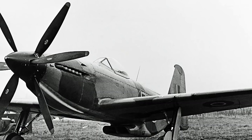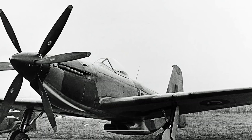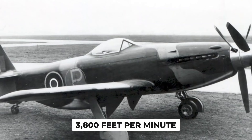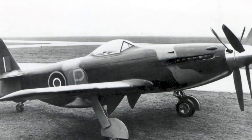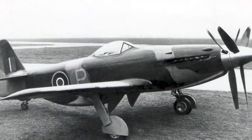The MB-5 was a really fast airplane, flying at 460 miles per hour at 20,000 feet. It could climb up really quickly, going up 3,800 feet per minute, and it could fly as high as 40,000 feet. This plane could go for more than 1,000 miles before needing to refuel.